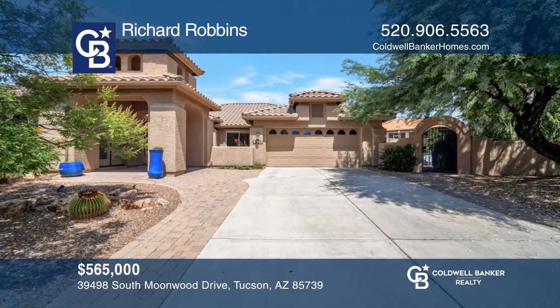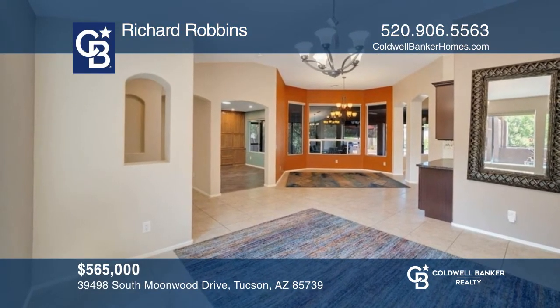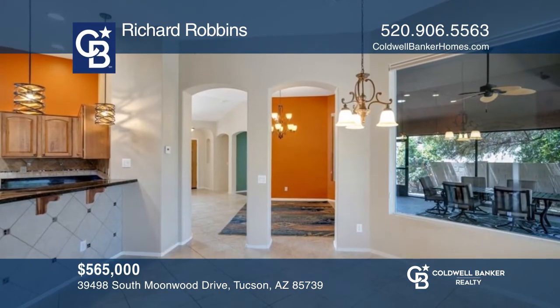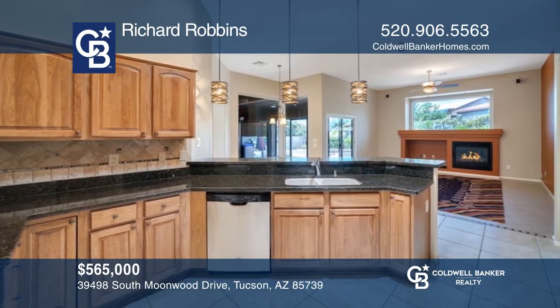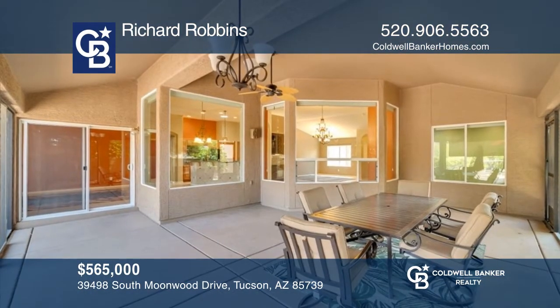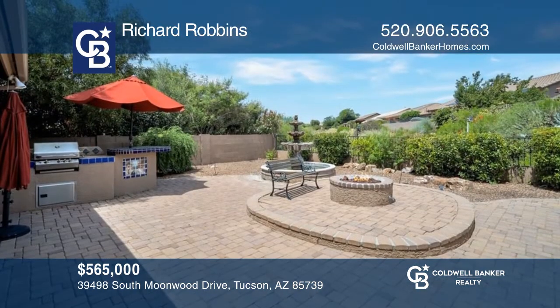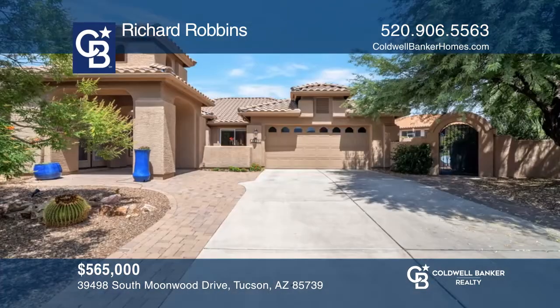This sought-after Silverton model home has a spacious floor plan that's perfect for entertaining and creates a resort-like feel. The large lot has a shaded back patio and a flowing backyard oasis that's perfect for grilling and slowing down to enjoy the Arizona lifestyle. The guest casita has a private entrance. Check it all out today with Richard Robbins.